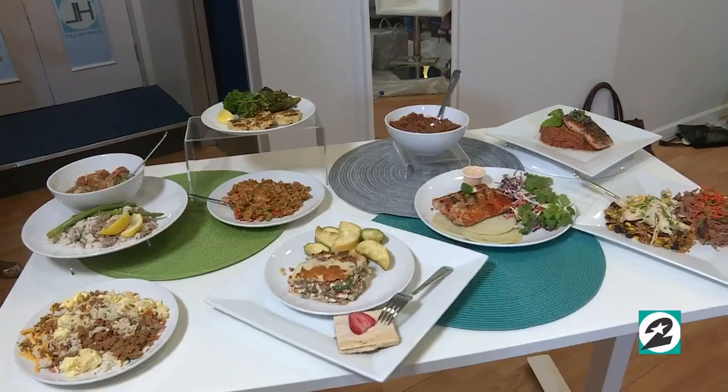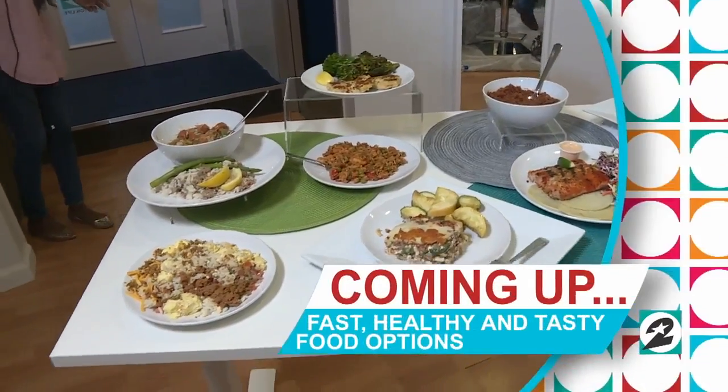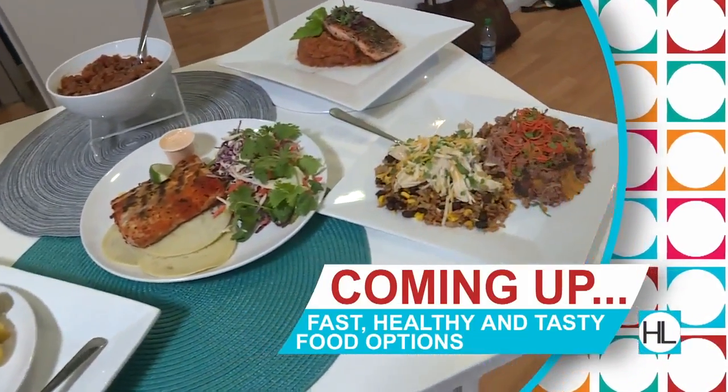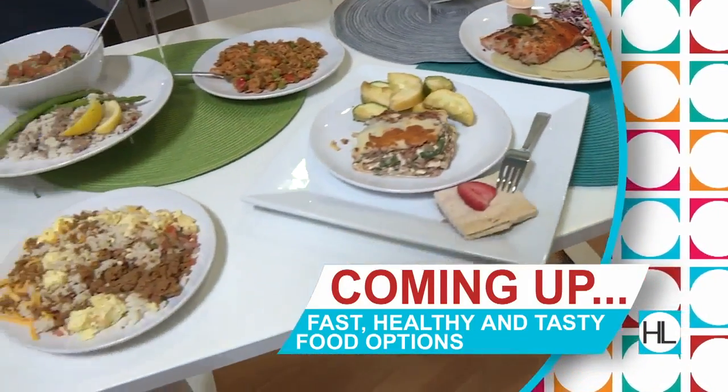Coming up — are you hungry and in a hurry, but you can't quite stomach the drive-thru? Houston Live reporter Stephanie Gary shares some of Houston's best fresh, fast, and healthy food options that'll keep your taste buds and your waistline happy. That's next.